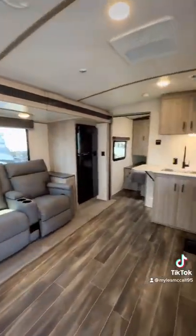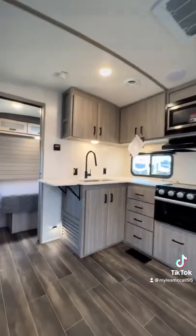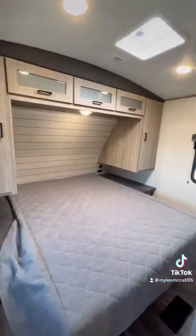There is so much floor space in here. It does have one slide-out giving you all this floor space. Your theater reclining seats are directly across from the TV and fireplace, and there is a table that can go between the recliners as well, plus a residential queen size bed.